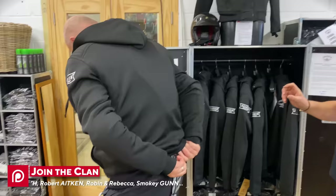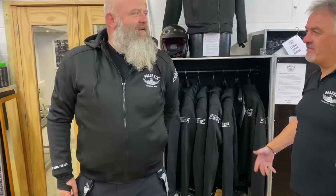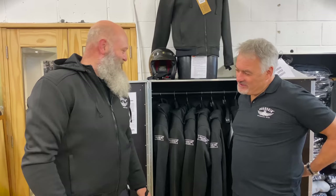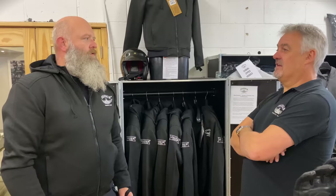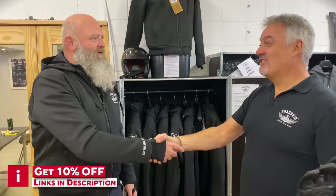Would I need anything else underneath this? No — I could literally just chuck this over my T-shirt. When I'm riding I wear a long sleeve T-shirt and I'm happy. There's also a belt loop at the back — so if you want to, you can tuck it into your jeans. It stops the jacket riding up in the event of an accident. And what are these going for? £139.99. So we can do a deal.